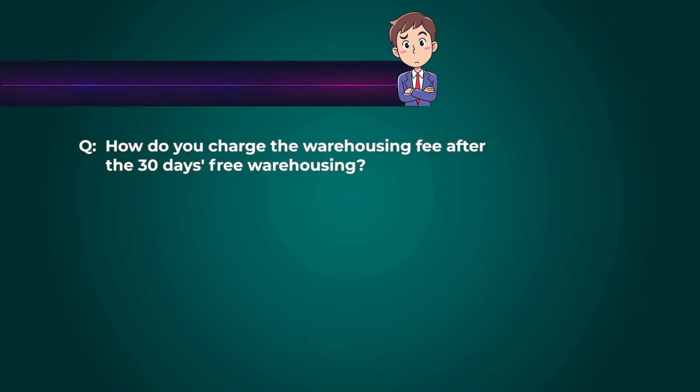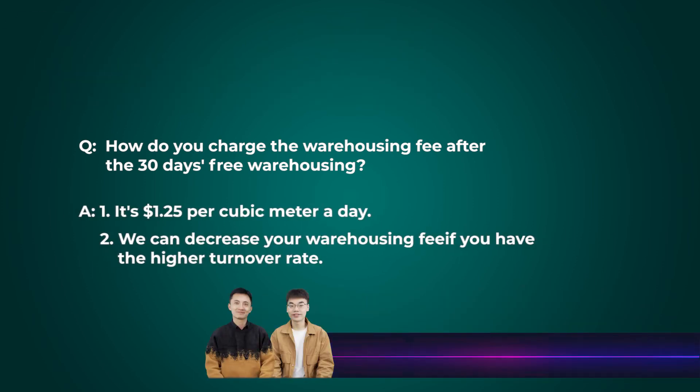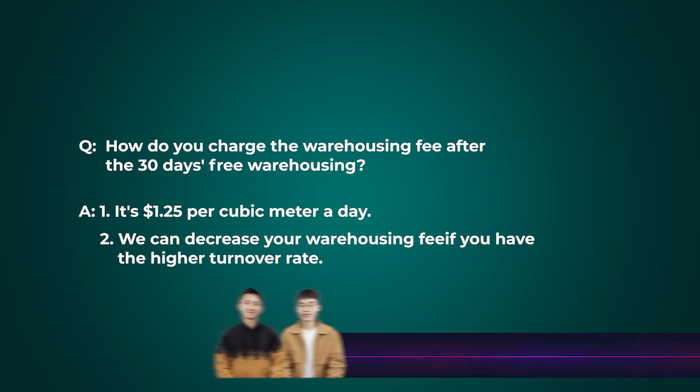Your website shows 30 days of free warehousing — correct. We normally work with three to four months of supply. What are the charges after that initial 30 days? It's $1.25 per cubic meter per day. However, we can reduce your warehousing fee if you have a higher turnover rate — for example, if you send 100 units to our warehouse and sell them all within a month, we may provide free warehousing.